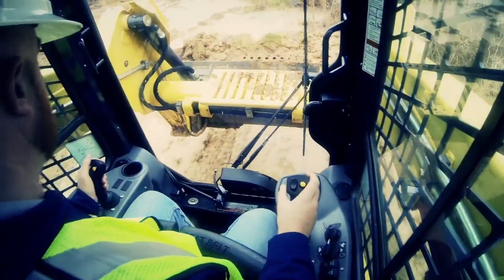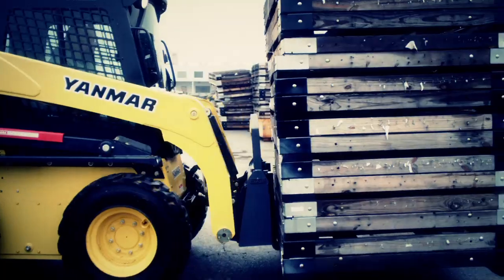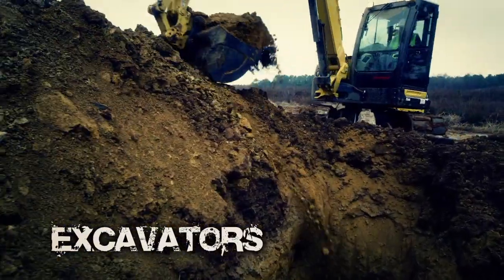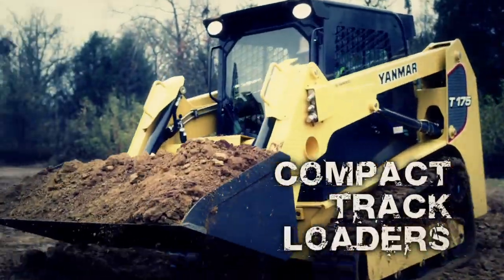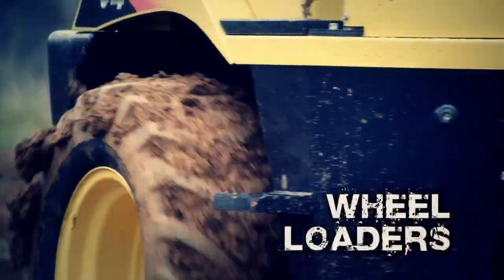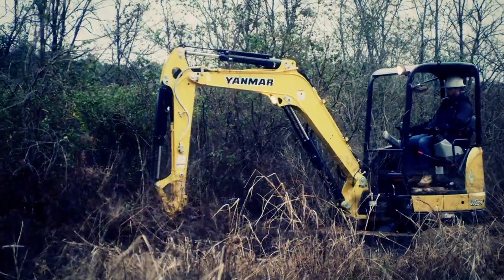On today's demanding job sites, sometimes smaller is better. Yeah, you heard me. Smaller, better. That's why Yanmar makes a complete line of powerfully compact, get-the-job-done construction equipment — many built especially for those frustratingly tight, challenging conditions where bigger machines just can't go.